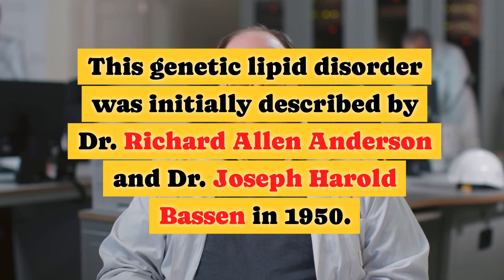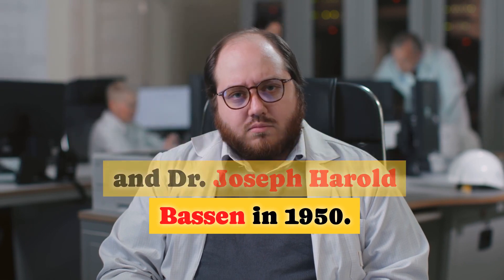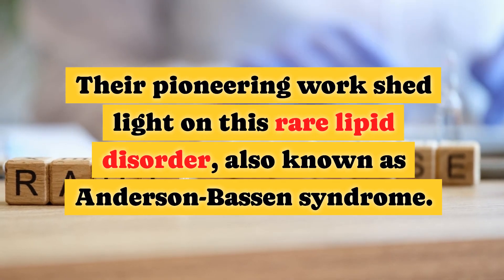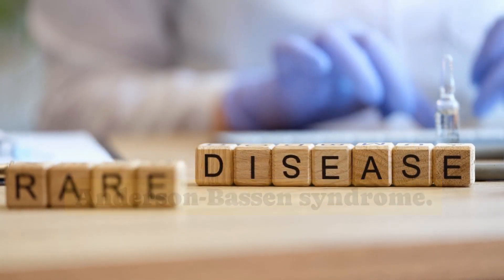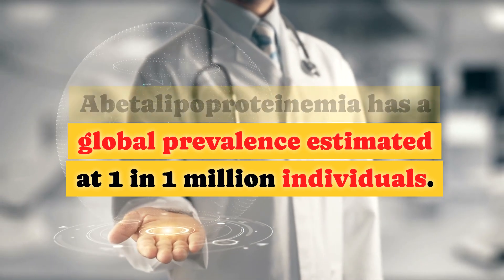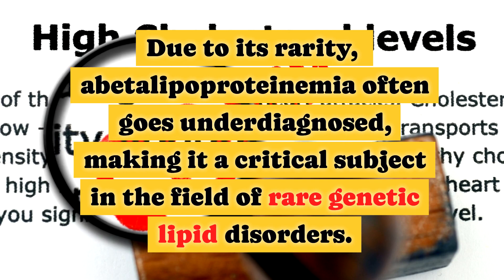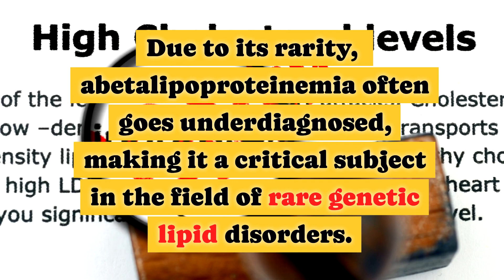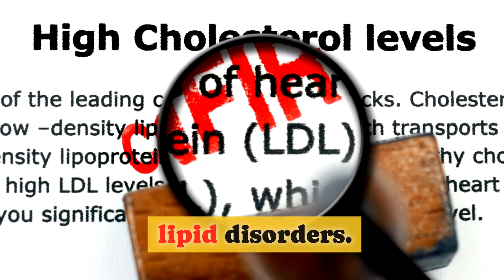This genetic lipid disorder was initially described by Dr. Richard Allen Anderson and Dr. Joseph Harold Basson in 1950. Their pioneering work shed light on this rare lipid disorder, also known as Anderson-Basson syndrome. Abetalipoproteinemia has a global prevalence estimated at 1 in 1 million individuals. Due to its rarity, it often goes underdiagnosed, making it a critical subject in the field of rare genetic lipid disorders.